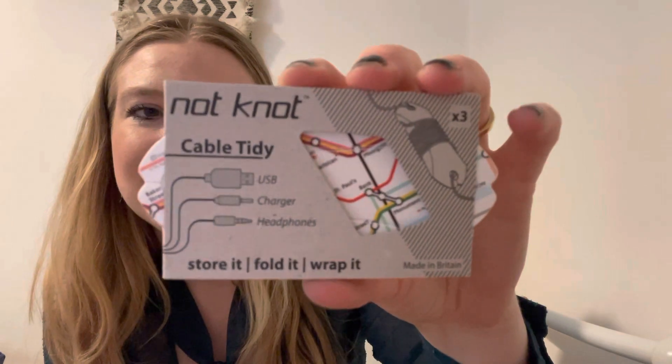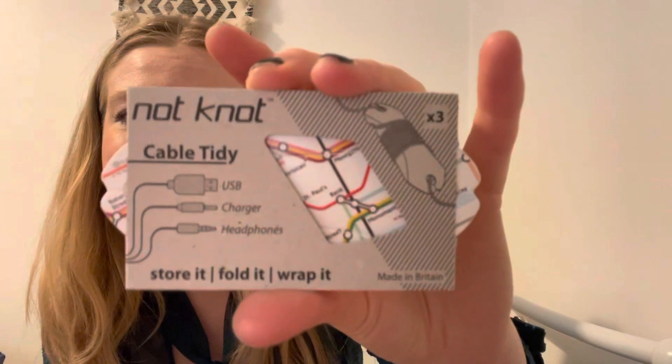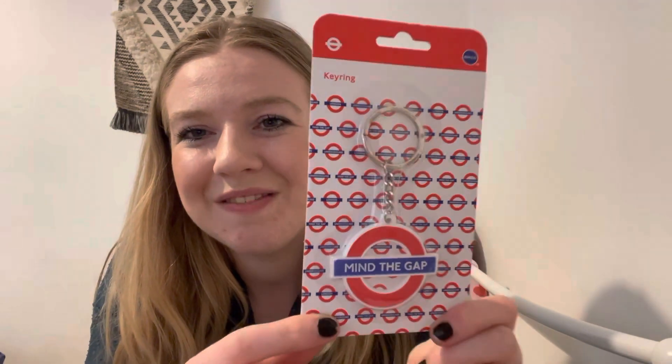Next we've got a cable tidy — store it, fold it, wrap it — and it's got the London Underground on it. It comes in very handy, a nice practical item, and you get three in the pack. That retails for £4.50. Next is a 'Mind the Gap' underground key ring — very cute, very cool. I always use the underground when going to London, so it's a nice little addition to my handbag. That retails for £3.50.